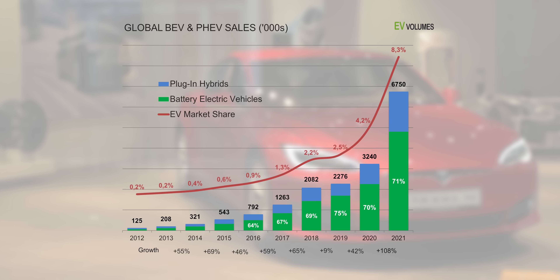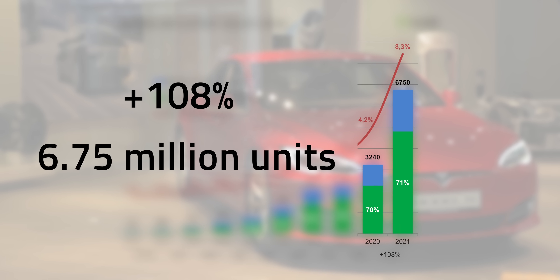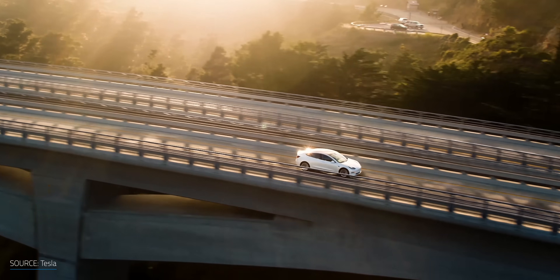The automotive industry is still in the early phases of transitioning over to electric completely, which will most likely take another decade or two. We're seeing the rate of adoption towards battery electric vehicles increase. Between 2020 and 2021, EV sales around the globe jumped 108%, reaching 6.75 million units in 2021. Out of those, 71% were full battery electric vehicles, not hybrids.